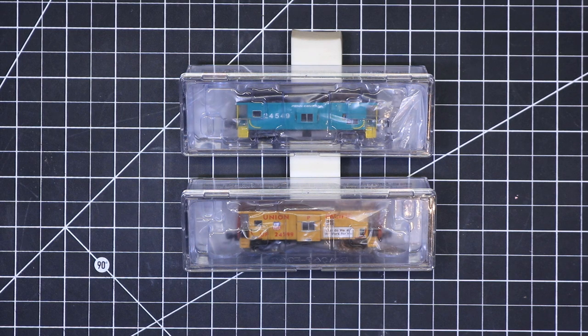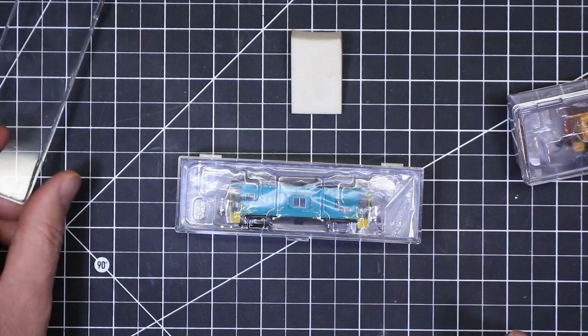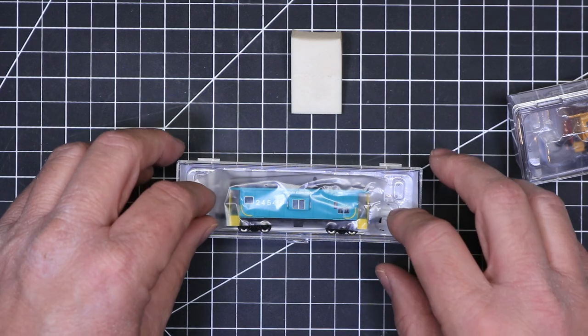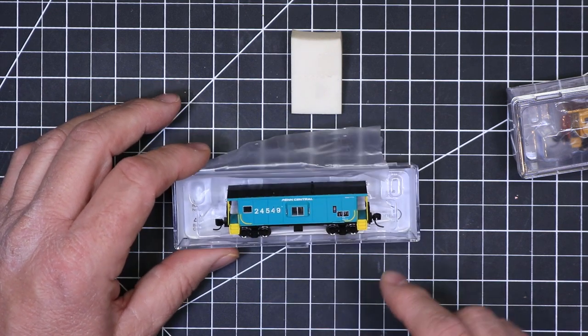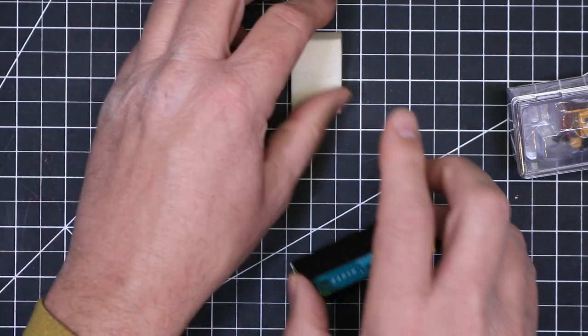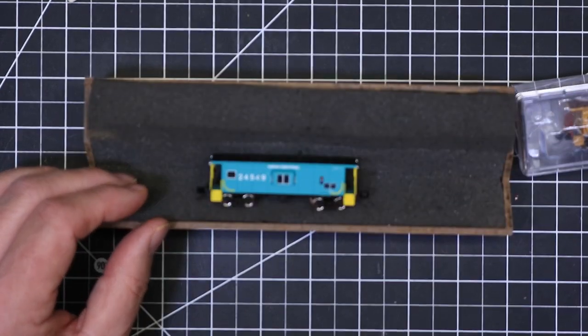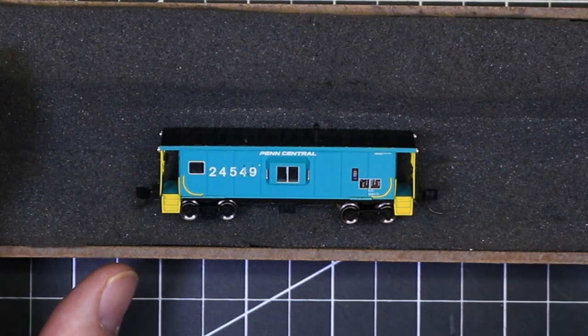These are great-looking models, and if you missed them and you model in an era where you need some cabooses, these are some fantastic-looking cabooses. I'm going to show you the Penn Central first. The Penn Central model is the version that is a half bay window — it's got a shorter bay window than the other versions. As I open it up here and pull the plastic back, you can see that very short little window. It has very nice, appropriate paint as far as the color is concerned — nice and crisp — and it's got flush-mounted window glazing, which looks really, really good.